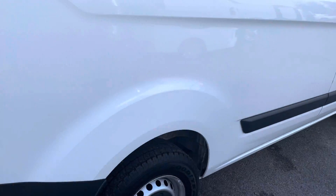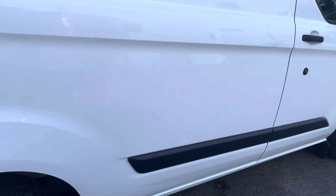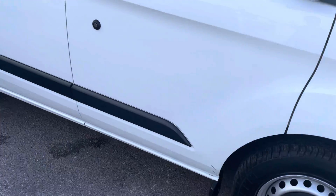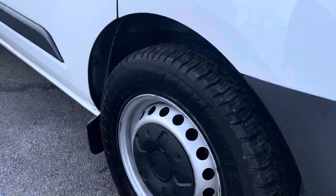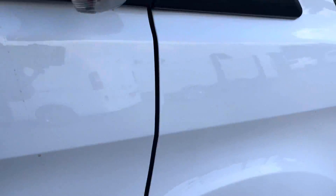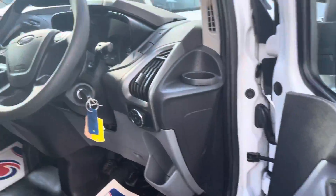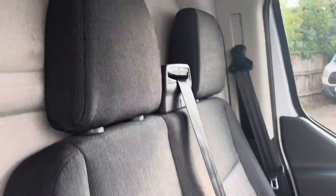Down the driver's side — similar story to the other side. On to the interior, and it's always in good shape with no unusual wear and tear.